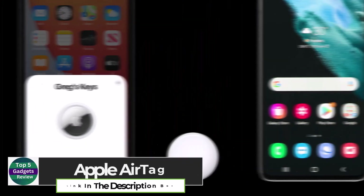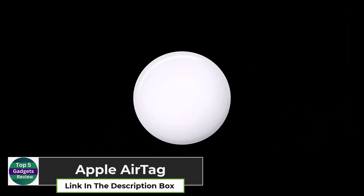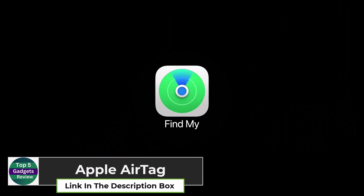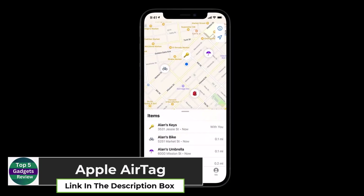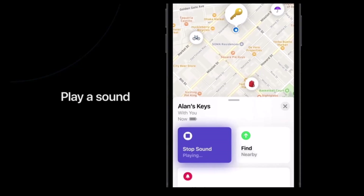Apple AirTag. The Apple AirTag is a must-have for anyone who constantly misplaces their belongings. Whether it's your luggage, wallet, or even your pet, this tiny device uses Apple's Find My Network to track and locate your items with precision.